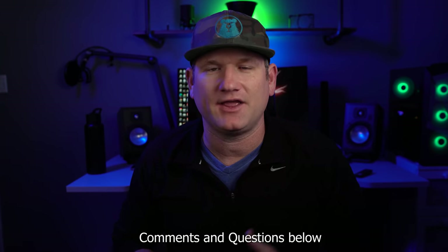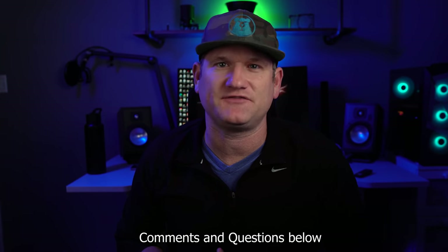Smash the like button on your way out, comment or ask any questions if you're confused. Subscribe and ring the bell to get more videos like this, and just remember — with my help, you can be the installer.